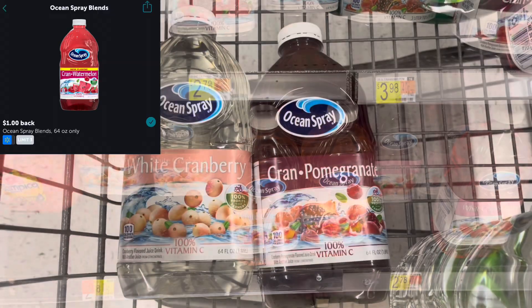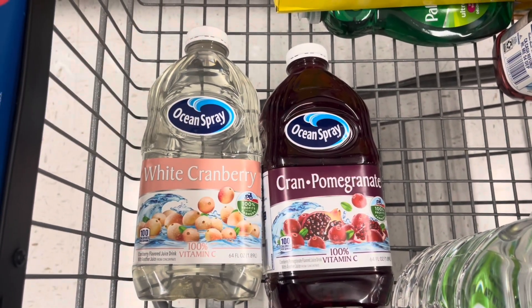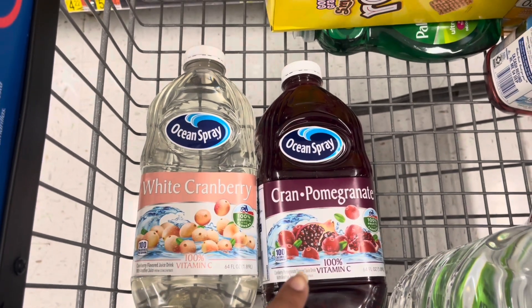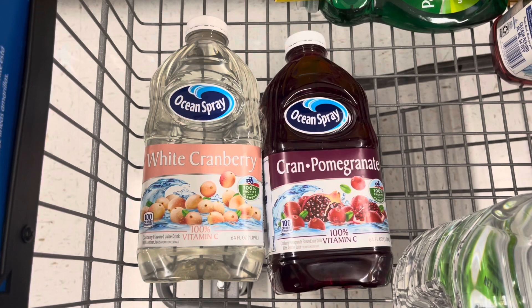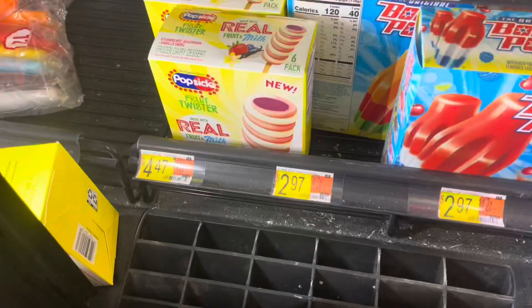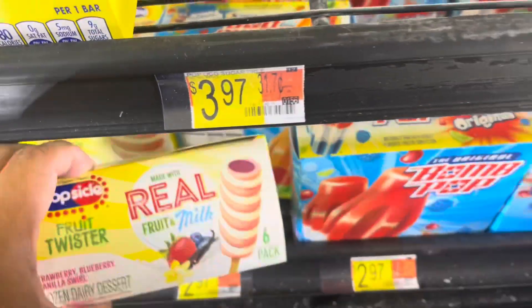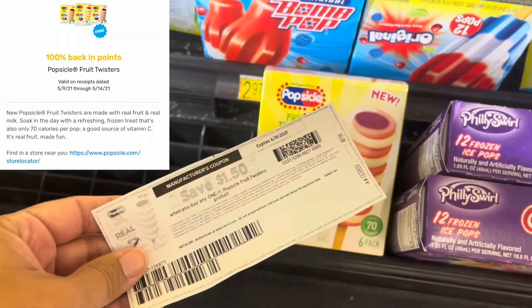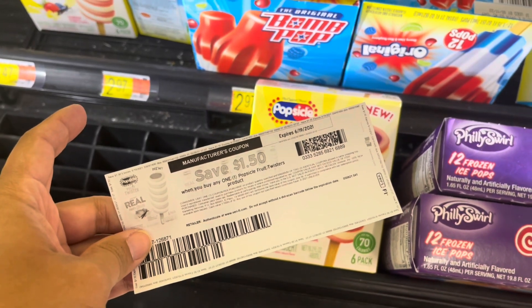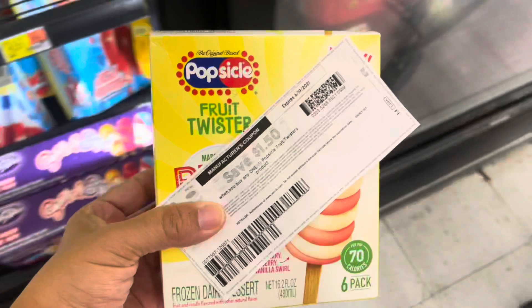iBotta gives back a dollar on each Ocean Spray and a dollar bonus when you purchase two, so your final cost for both is $2.56, or $1.28 each. Final item is these Popsicle Fruit Twisters, priced at $4.47. Fetch has an offer for 100% of the points back making these free, and I also have a $1.50 coupon from coupons.com, making these a $1.50 money maker.